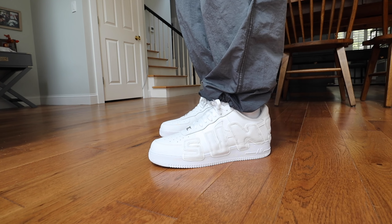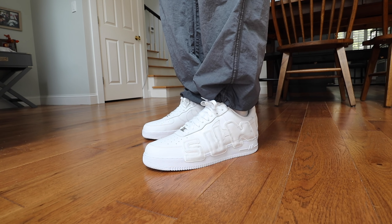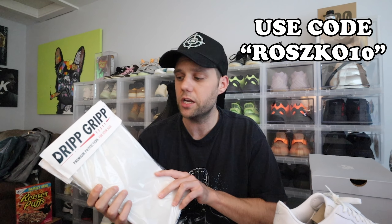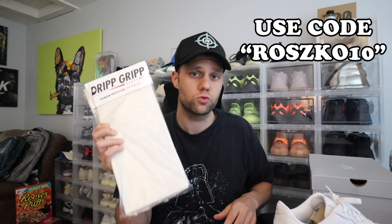The leather is so soft and buttery, and it continues on the inside of the sneakers — they just stitched it all the way through. The writing on the shoe is big and loud, white on white, nice crispy and clean. There is 3M on the outline of the letters, so if you hit it with a flash it lights up. These are gonna get extremely dirty though, so I'll put my Drip Grip sole protectors on them. Link is down in the description — use code ROSCO10 to save 10% off your order.